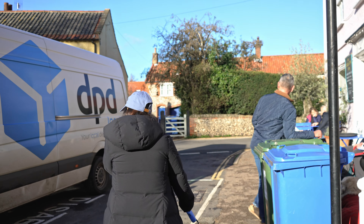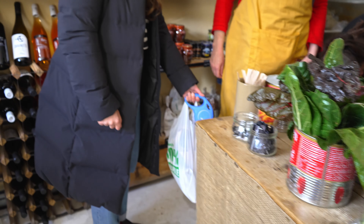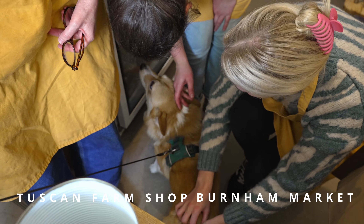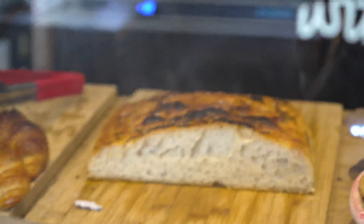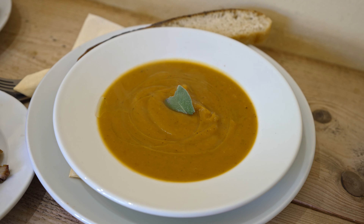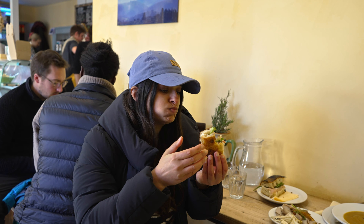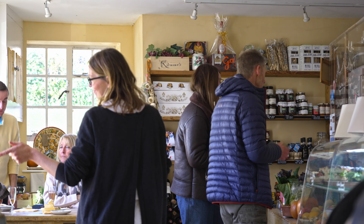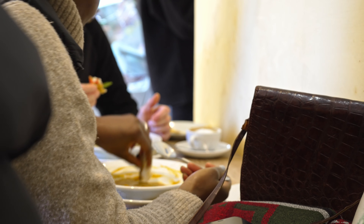The smell of freshly baked focaccia led us down the square into another local restaurant called the Tuscan Deli. Jibs was immediately greeted by the warm and wonderful staff. We sat down to enjoy a delicious pumpkin soup, focaccia sandwich, and the most fabulous porchetta. This cafe was a piece of Italy in the heart of North Norfolk and comes highly recommended for lunch or all-day snacking.